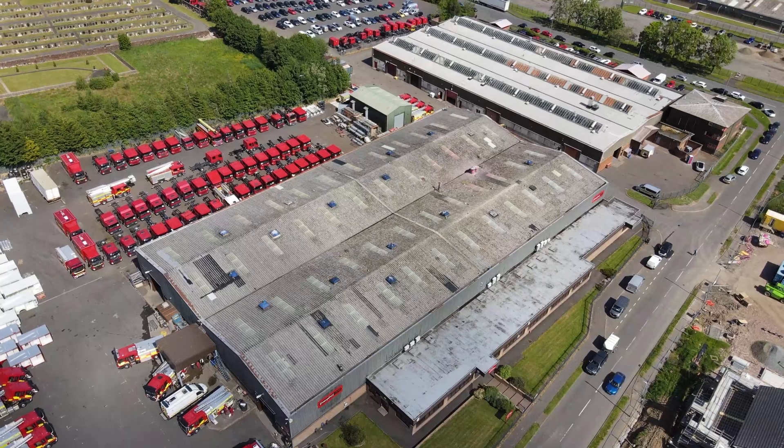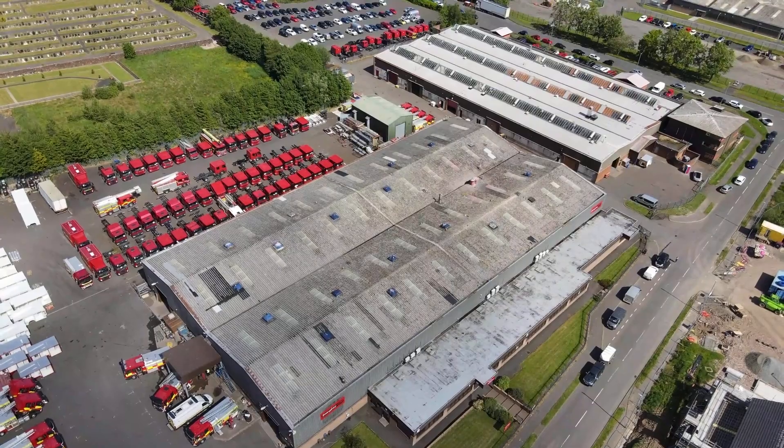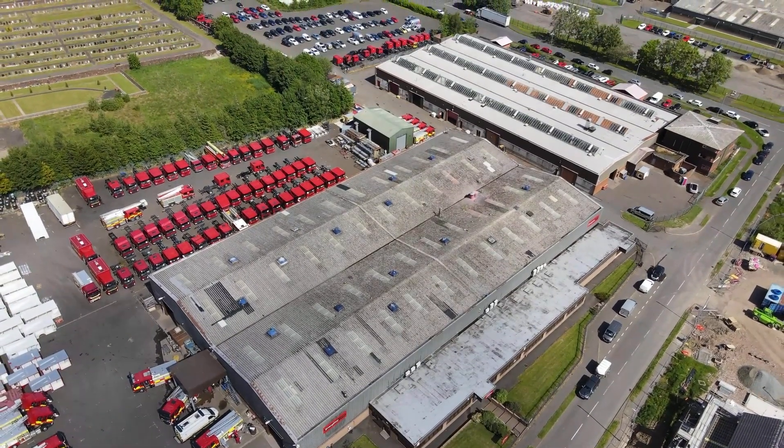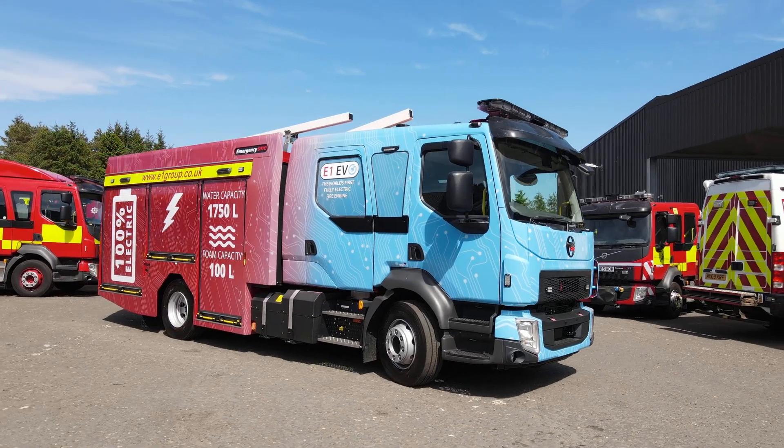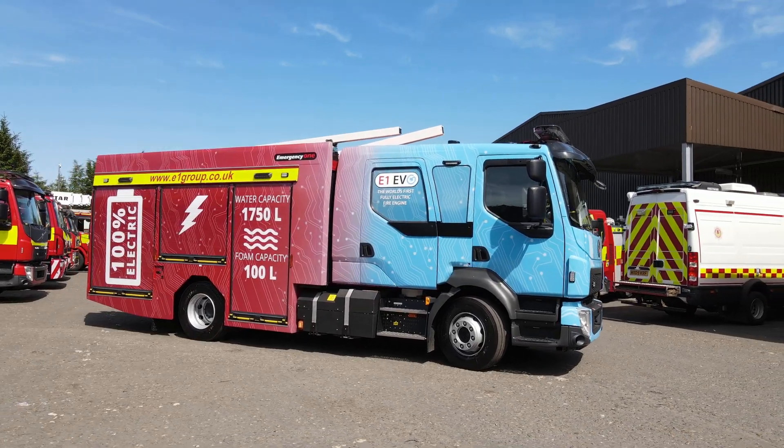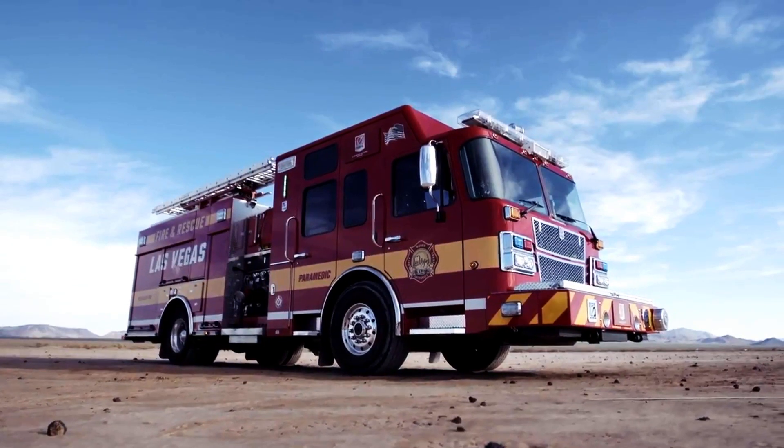When we started the Vector project and looked around at what was out there, we found a company in Scotland — Emergency One — who had already gone through the process we were about to go through. We decided to partner together, and it's been a very unique and positive partnership where we've been able to learn from what they did, but adapt it to the North American fire apparatus.